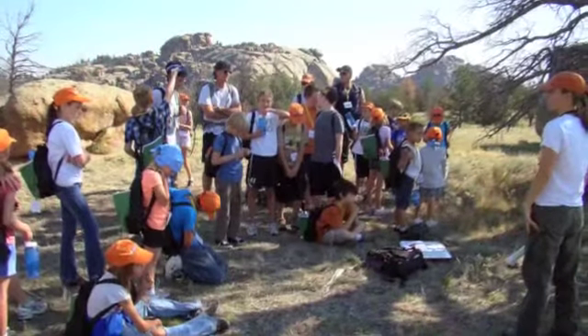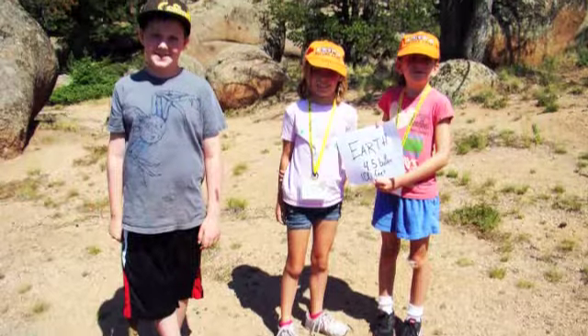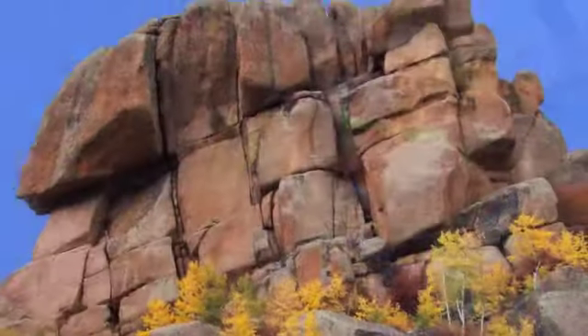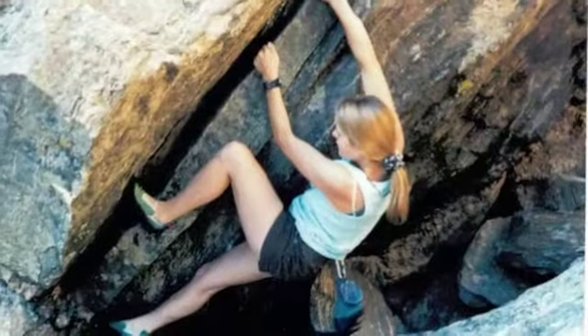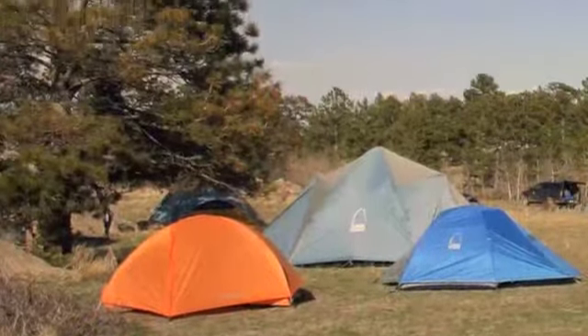The Wyoming State Geological Survey brings school children here to learn about the geologic time scale, geologic processes, and to identify minerals and rocks. Vitavu is world famous to geologists. People enjoy the climbing, hiking — this area provides so many great opportunities for recreation.